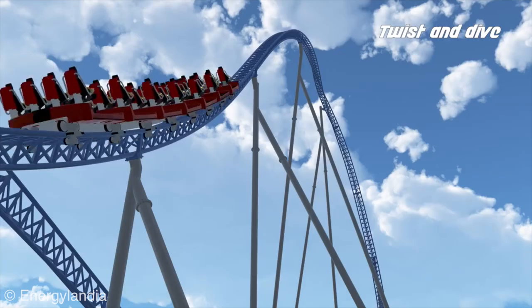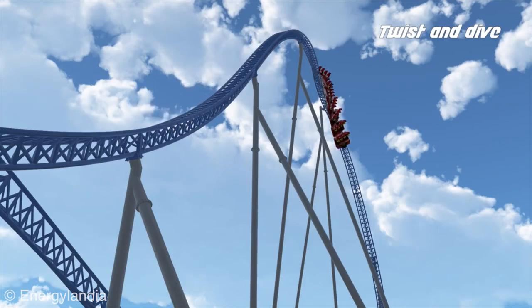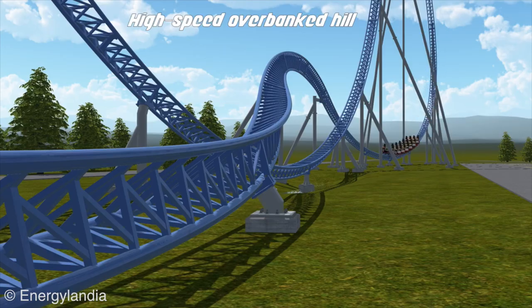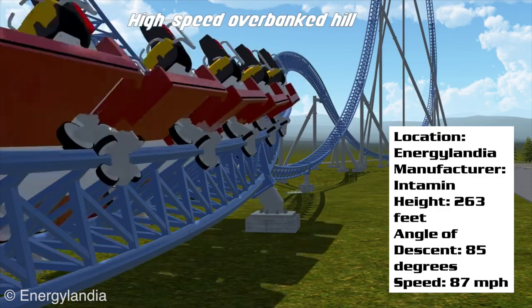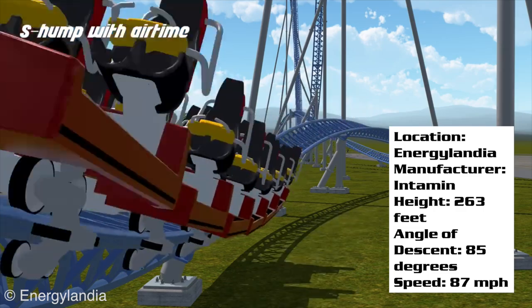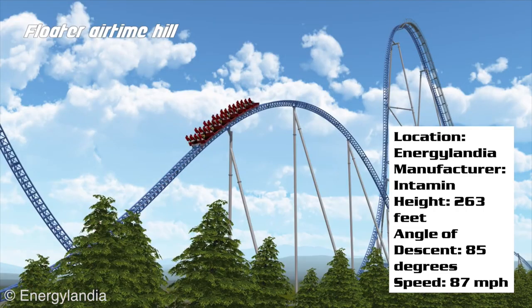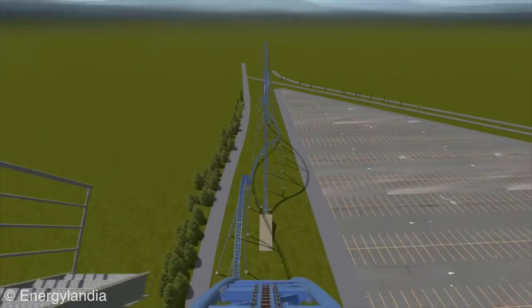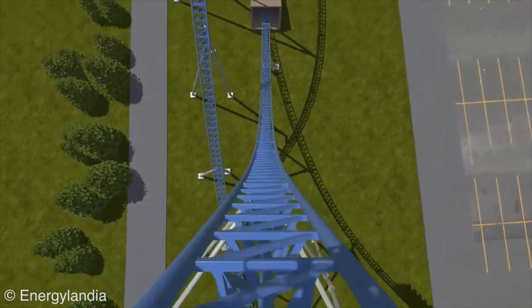Think of it like if Millennium Force and Skyrush had a baby — this would be it. It's a long ride, has a bit of everything: bank turns, airtime, and a super awesome drop. Looking at the stats, it'll be the world's tallest hyper coaster at 263 feet, with an angle of descent of 85 degrees — almost straight down — and a maximum speed of 87 miles per hour. That is a very fast hyper coaster. We don't know track length or duration yet, but a point of view video has been released, and this thing just looks great.